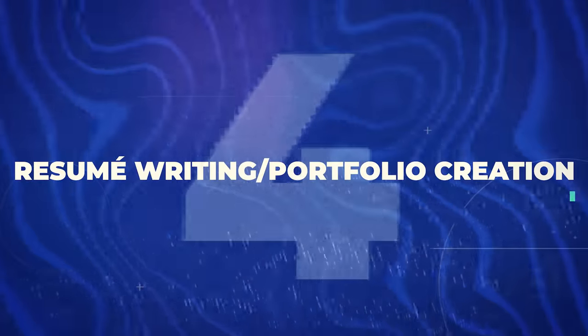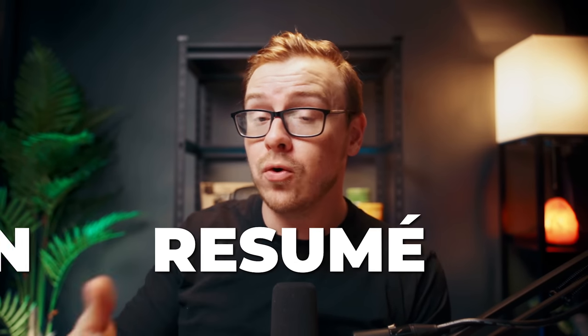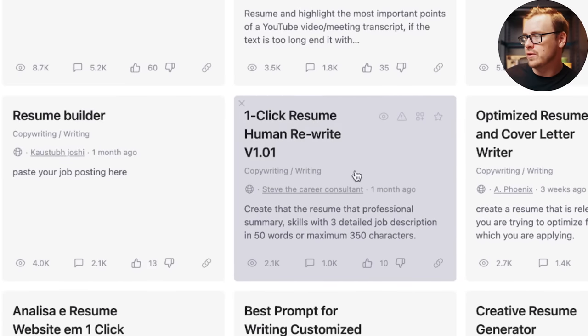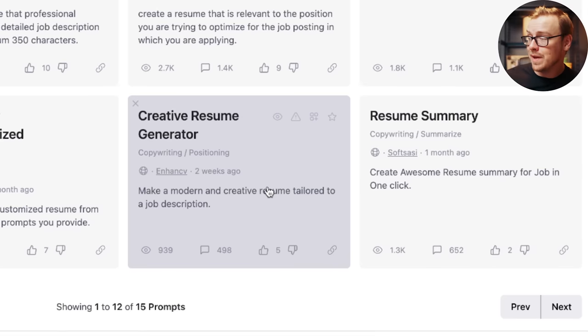The next one is resume writing and portfolio creation. It's best to niche down and focus on a specific career — the more niche, the better. There are tons of prompts to help: cover letter creator, resume summarizer, resume builder, resume human rewriter, optimized resume and cover letter writer, and a creative resume generator.